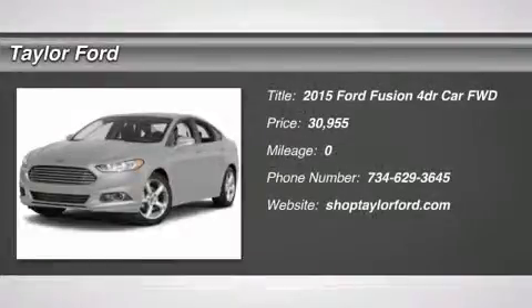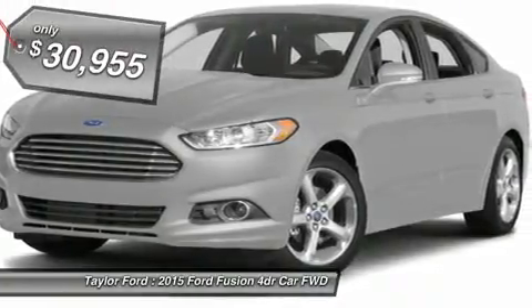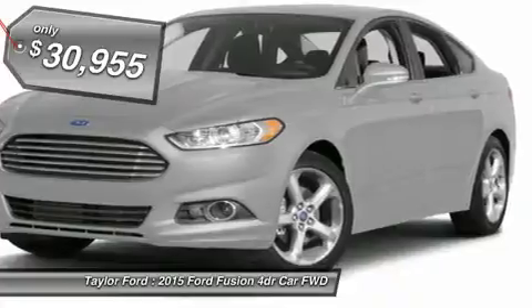The 2015 Ford Fusion. You can have both — impressive power and great economy in a Fusion. And it's priced below $35,000.